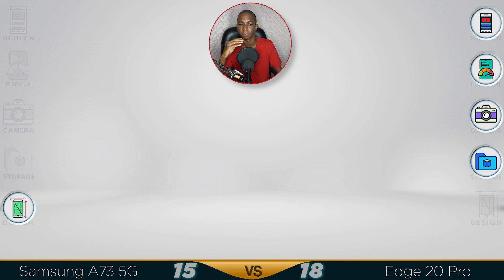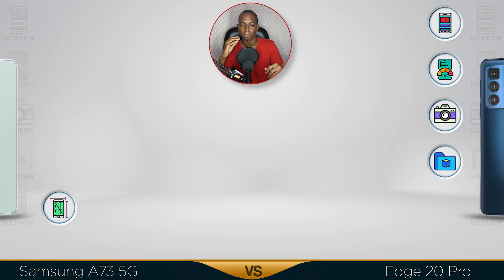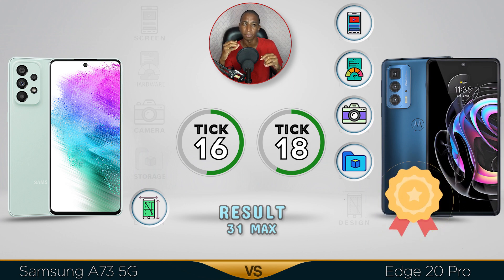For pricing, you get a better bang for your buck with the Motorola Edge even though it costs more. The Samsung has a better design, but the overall winner is the Motorola Edge — it has a better screen, better performance, better camera, and better storage. Comment below which one you prefer, and see you in the next video.